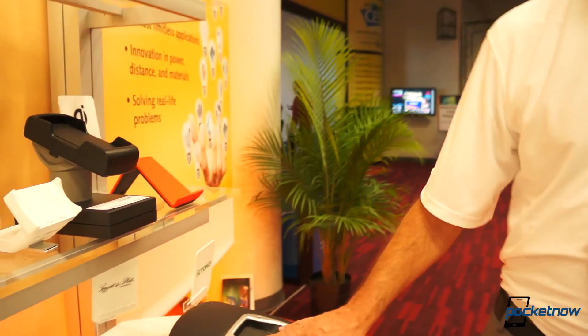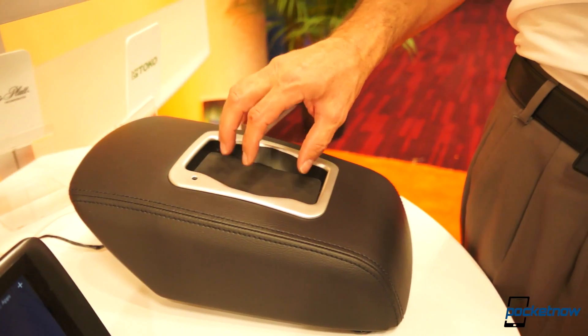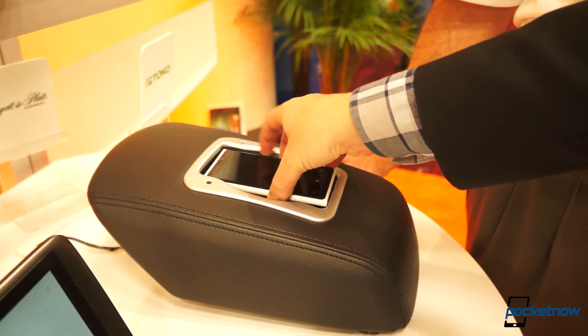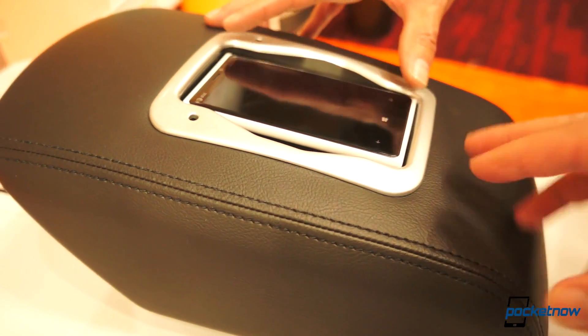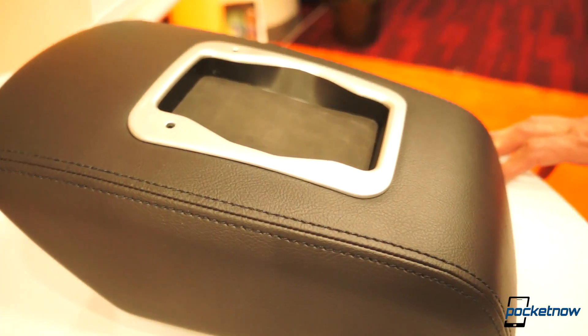Is this another in-vehicle charger here? Yes. The big interesting market for the ecosystem is car charging — obviously you have Bluetooth in the car, and the ability to charge your phone is very important. This is a prototype system made to accommodate pretty much a device up to this size. And Toyota have just announced that the Toyota Avalon will have wireless charging in their new vehicle.